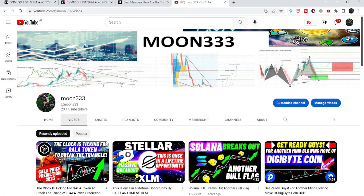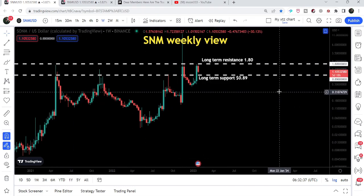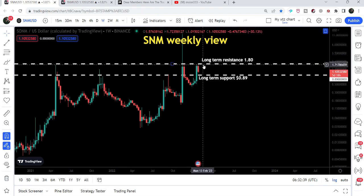Hey friends, this is Atif. Hope you're well and welcome to the new update on S&M. In today's video, I would like to show you this very huge resistance of S&M, and you can see recently we got rejected by this resistance of $1.80.